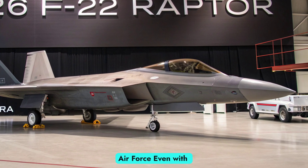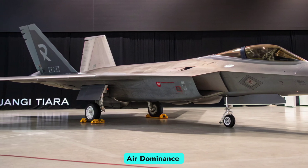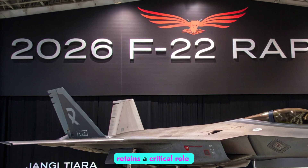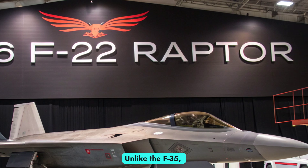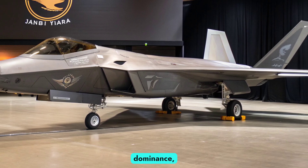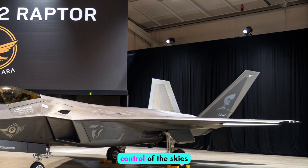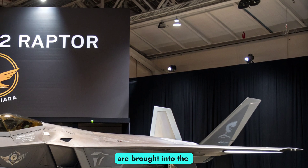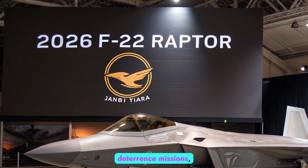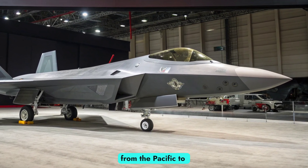Even with the emergence of the F-35 Lightning II and the Next Generation Air Dominance (NGAD) program, the F-22 Raptor retains a critical role in U.S. defense strategy. Unlike the F-35, which is a multi-role platform, the Raptor remains focused on air dominance. It is deployed as the tip of the spear, ensuring that U.S. forces maintain control of the skies before other aircraft are brought into the fight. In 2026, the F-22 continues to fly patrols, deterrence missions, and frontline deployments in contested regions, from the Pacific to Eastern Europe.